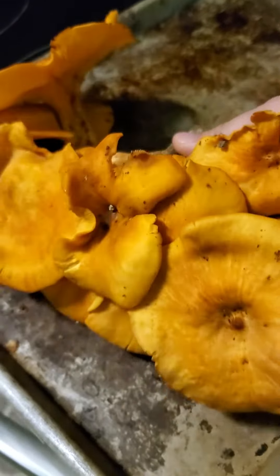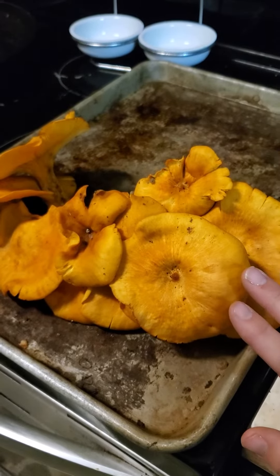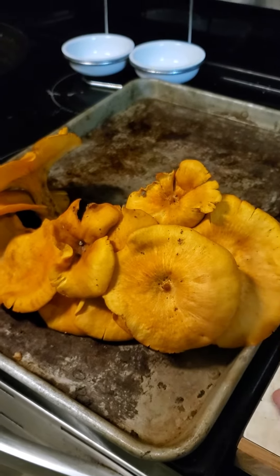Now, jack-o-lanterns are poisonous — they're pretty toxic — so you do not want to eat these. You don't want to let kids around them, and you don't want pets to eat them or anything like that.